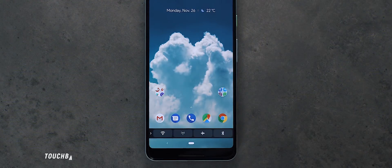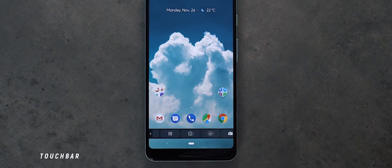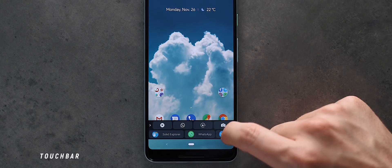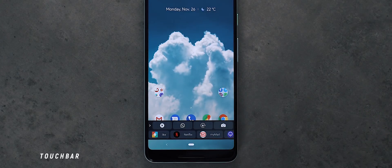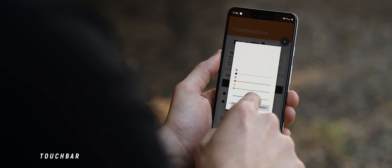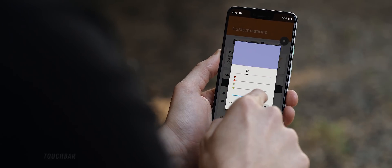Finally, this is an app I haven't used since featuring it, but I still really like the functionality of the Touch Bar application. It emulates the Touch Bar found on the new MacBook Pro devices, and does so quite well. If you're looking to up your productivity game, then this is a really cool app, definitely worth trying out.